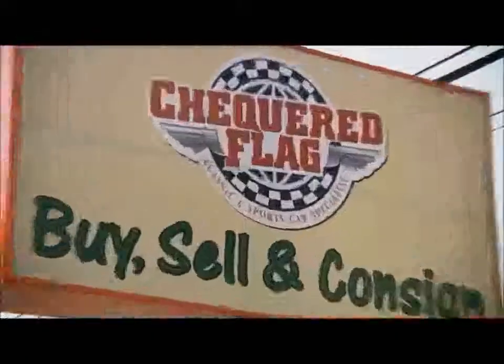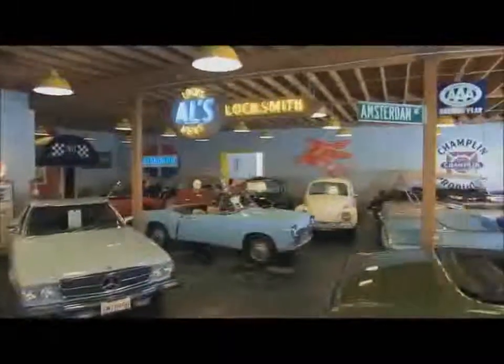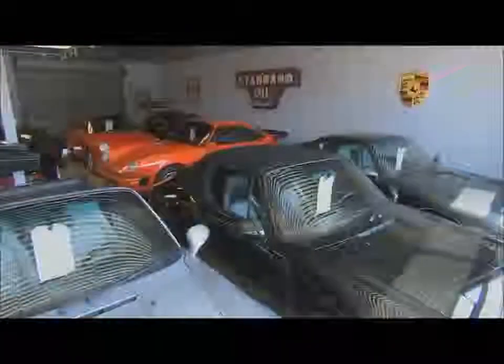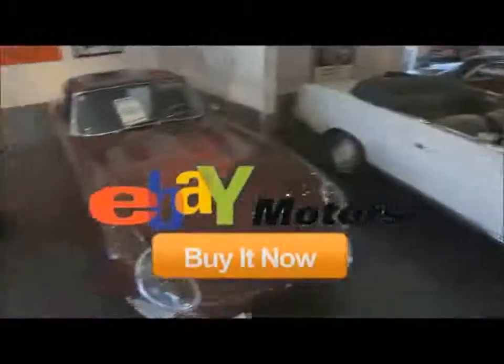Hello and welcome to the show, I'm Justin Bell. In every episode of Collector Car Classifieds, we'll be taking you into the world's top dealers, brokers and collectors. Every car on our show is for sale and we want you to buy one. So if you like what you see, go to eBay Motors and be the first to click on that Buy It Now button.